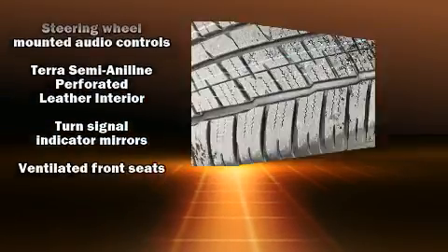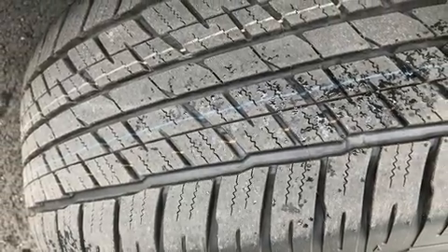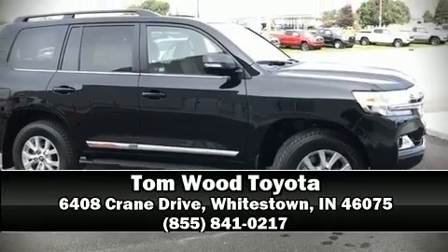Curtain airbags combine with standard stability control in creating a comprehensive safety network. Stop by our dealership or give us a call for more information.